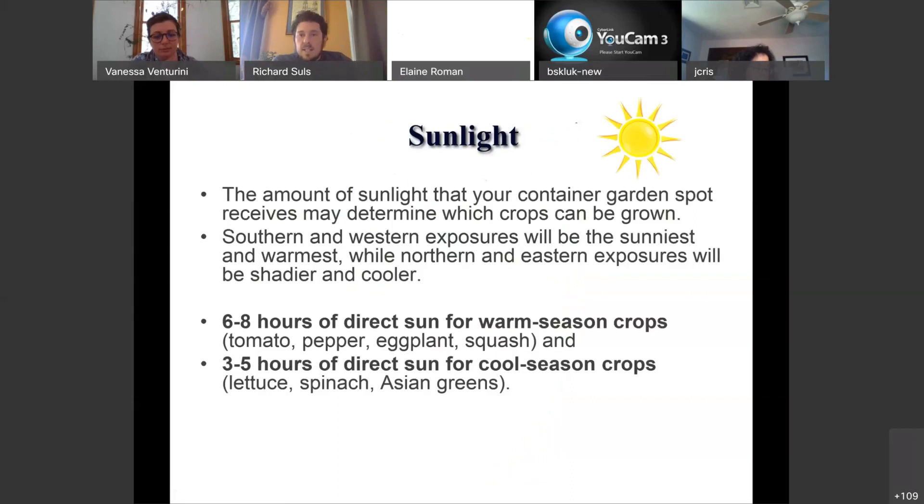Another good reason to use container gardening is that you can control the amount of sunlight your plants get. I personally have the best sun in my front yard, which is adjacent to a main street, and I don't really want to grow crops there. For crops that are very sun-dependent — tomatoes, peppers, eggplant, squash need six to eight hours of sunlight a day — you can move your pots around throughout the day or from one side of the yard to the other to maximize sun exposure.